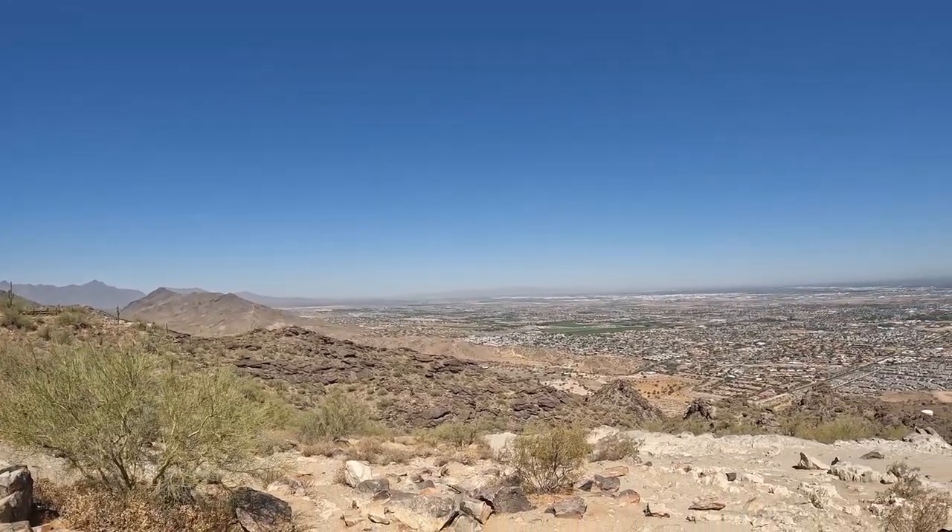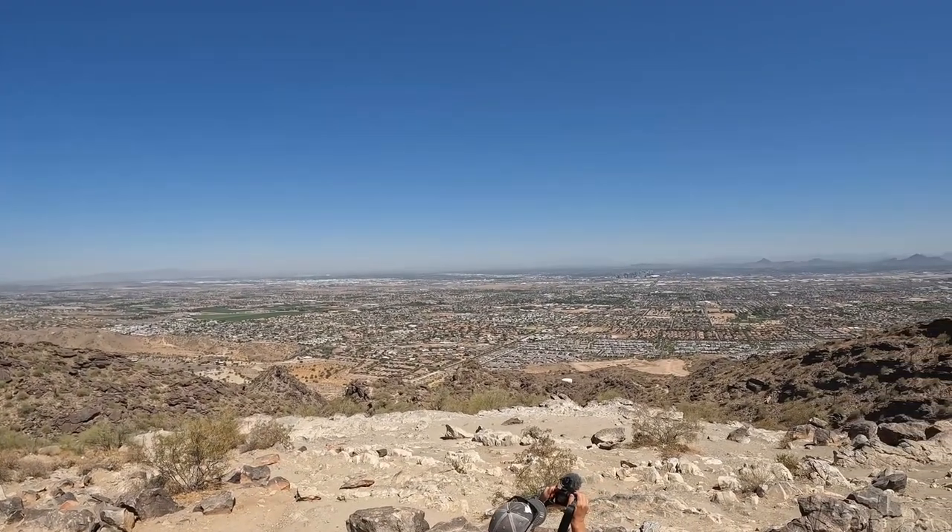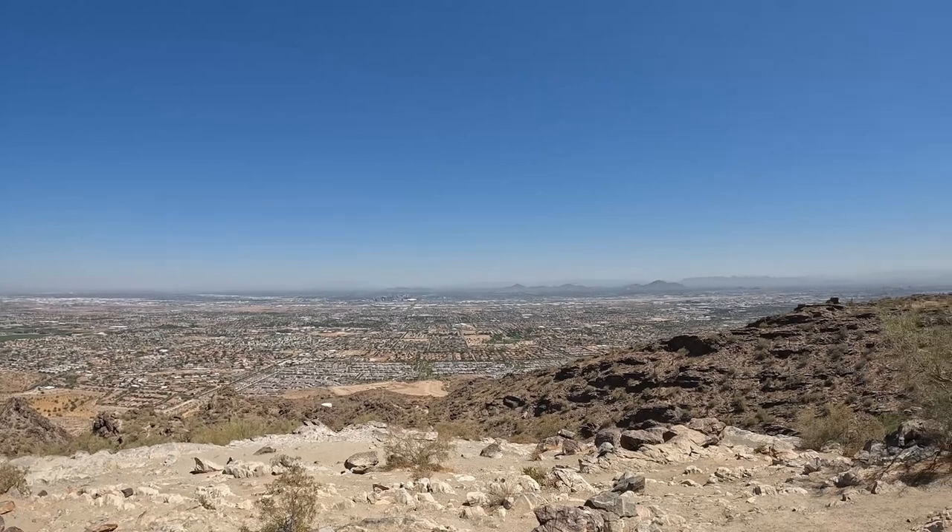Dobbins Lookout was an incredible view, as you can tell, and well worth the time exploring. Try going for sunrise or sunset — we weren't able to do that, but they say it's incredible.